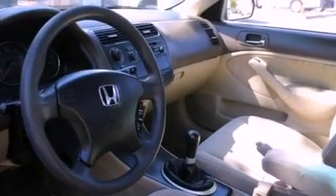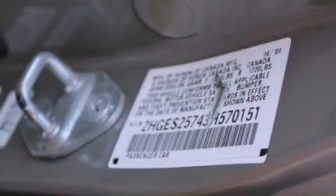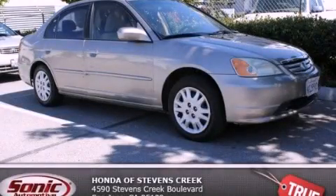With an EPA estimated rating of 38 miles per gallon on the highway, this vehicle is clearly a fuel-efficient choice. Stop by today and test drive this automobile for yourself.